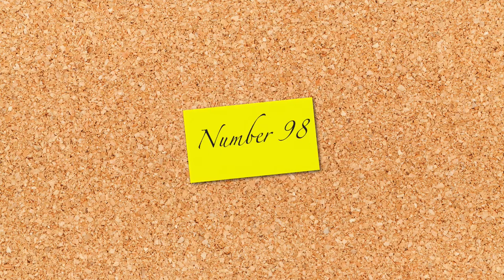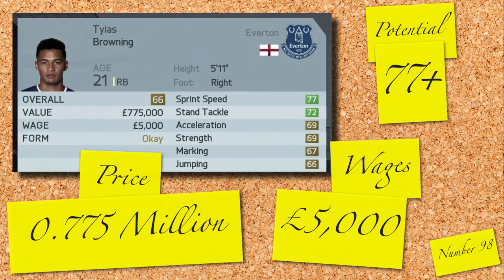Next up is a player from the Premier League club: Tyus Browning, a young English right back from Everton. 66 rated, standard looking stats for a youngster, 77 potential, and on 5,000 a week — you can pick him up for 0.775 million.